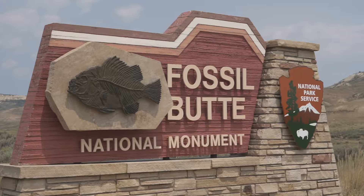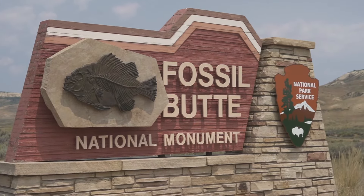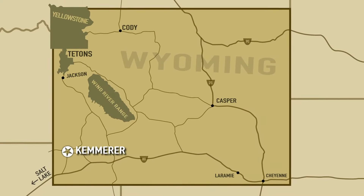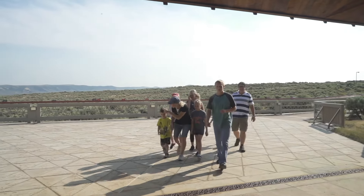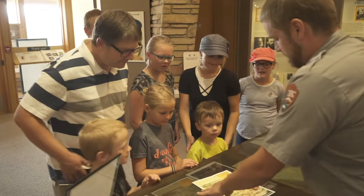We are here at Fossil Butte National Monument, which is in the very southwest corner of Wyoming. The closest town is Kemmerer, which is about just 12 miles away from here. It's our summer season, so we're at our peak — everything's geared up and going full swing out here.